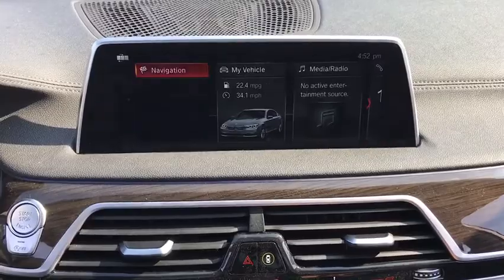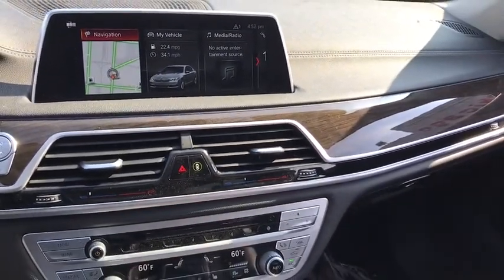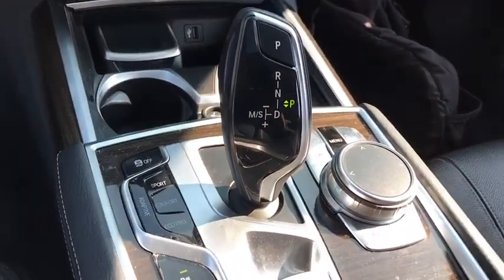Navigation system, Bluetooth, leather-wrapped steering wheel, adjustable steering wheel, power steering, aluminum wheels, hard disk drive media storage, four-wheel disc brakes, keyless start.